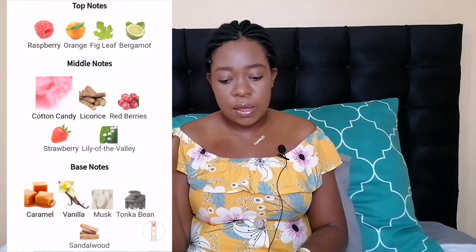This one was launched in 2004. It has top notes of raspberry, orange, fig leaf, and bergamot — I don't really get much of the fruity notes. In the middle it has cotton candy, which is very predominant, along with licorice, red berry, strawberry, and lily of the valley. In the base we have caramel, vanilla, musk, tonka bean, and sandalwood. So this is predominantly a cotton candy perfume — similar to what you smell at kids' fairs — except it's a bit synthetic. Imagine cotton candy with some synthetic accords, plus vanilla and caramel.